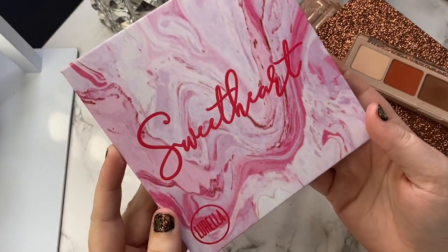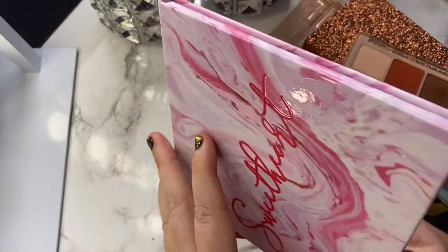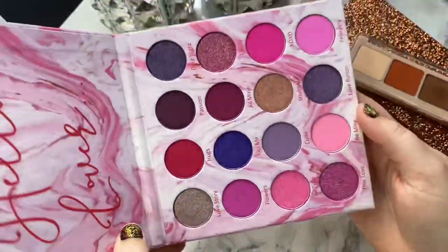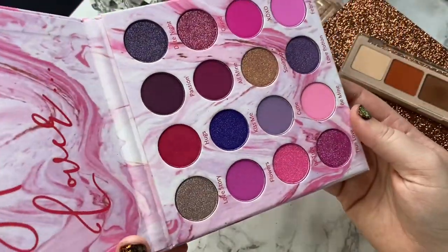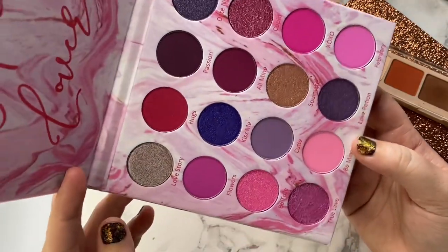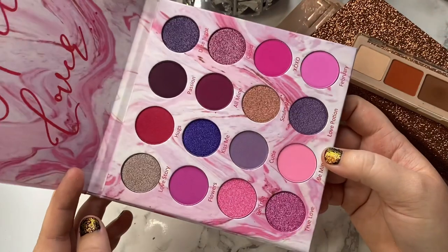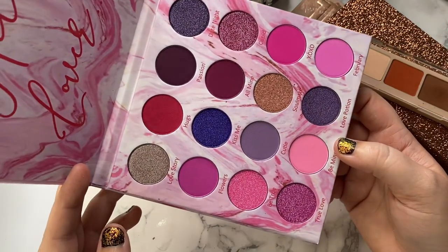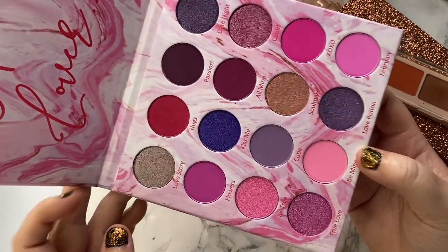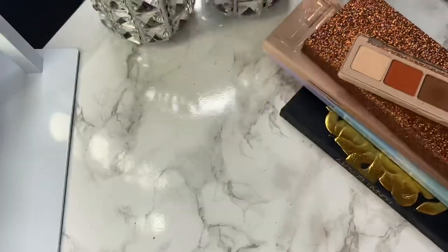The next palette is from Lurella — this one is called the Sweetheart palette. I literally just got this the other day. I signed up for Tribe Beauty Box and this is what came in it. I haven't even had the chance to try this out yet, but it has a lot of really pretty bright pinks in it. So for that reason, it's not going anywhere — I want to keep it and try out the formula. The packaging is super pretty, and yeah, I'm going to go ahead and hang on to this one.